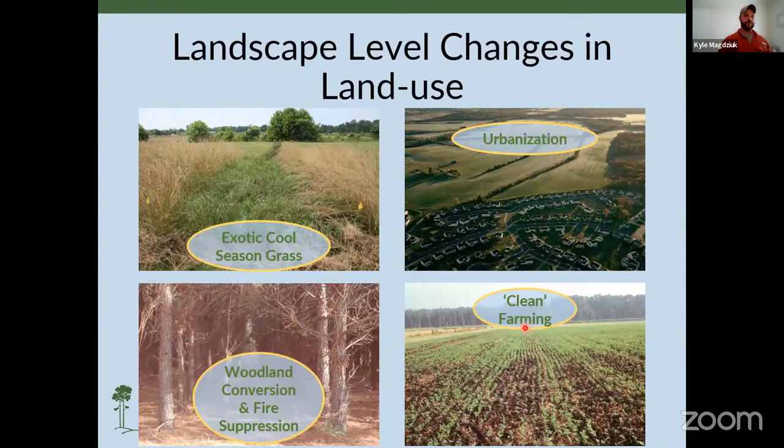This is due to landscape-level changes in land use — basically a bunch of exotic cool-season pasture grasses, urbanization and urban sprawl creating fragmented habitat and completely eliminating usable space, the conversion of woodlands to pine plantations, fire suppression, and clean farming practices where fields became larger to make way for bigger equipment and center pivot irrigation systems. Chemicals and commercial fertilizers reduced the need for crop rotations and fallow land, which was ultimately where quail were a byproduct decades ago.